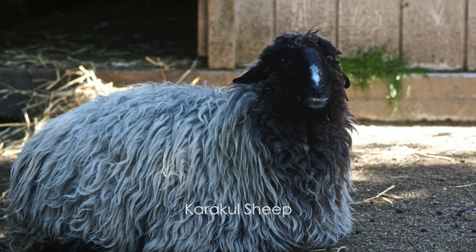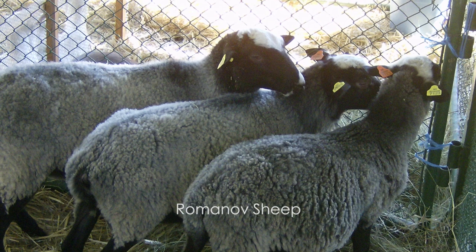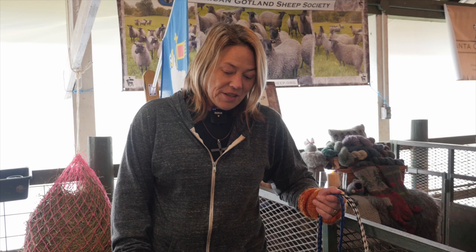The Vikings brought back Karakul and Romanov sheep from Russia and bred them with their landrace sheep in Sweden, and that's how we got the Gotland breed of sheep. So they are an improved breed — they're not primitive, they're an improved long wool breed, but the Vikings did the improvement.